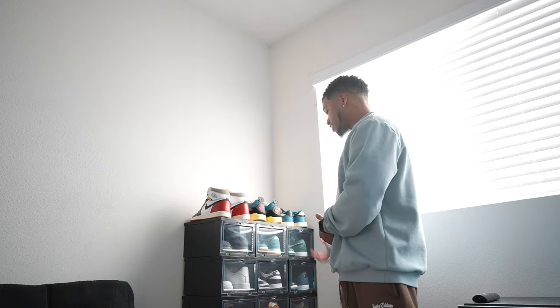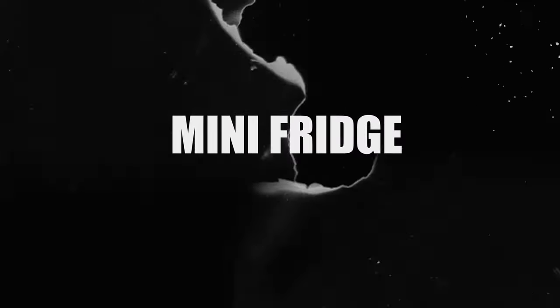I originally had some Bed Bath & Beyond containers — they were durable and useful — but these from the Container Store are more easily accessible. I can just pull them down, pull shoes out, snap them back up and close. That's why I got them. The container setup cost a total of about $160 something. I got a little deal because they were still running their post-Black Friday holiday sale.